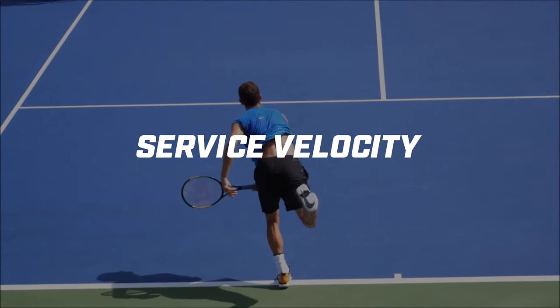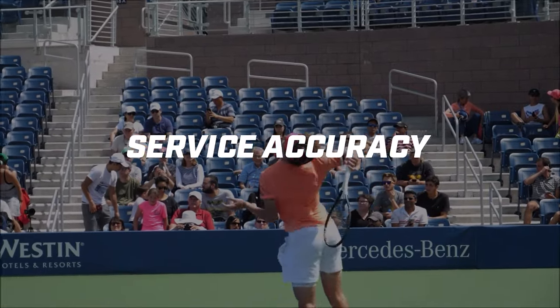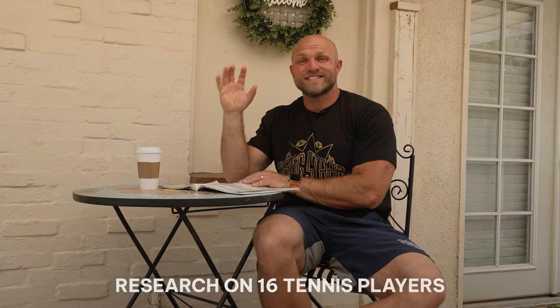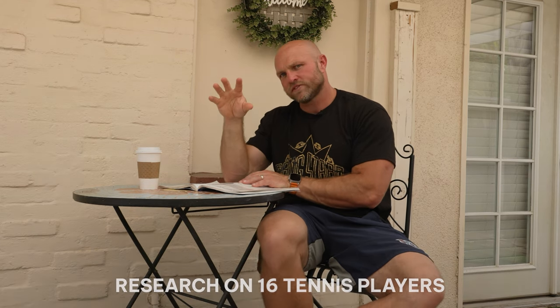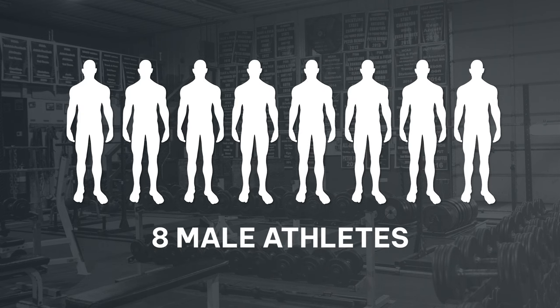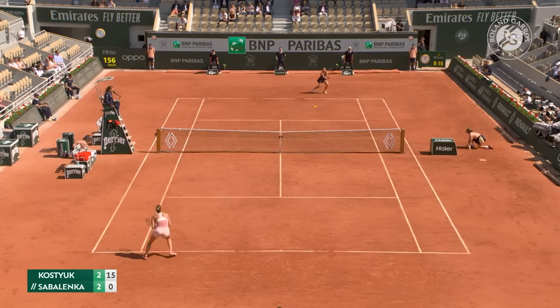They were studying what young tennis players can do to increase service velocity or service accuracy, and they were going to use a post-activation potentiation exercise. The research was done on 16 different tennis players — eight females and eight males. In the results, they don't specify gender-based outcomes. I really would want to see if the men or the women respond better or worse to the post-activation potentiation exercise, but they would have that data, so it would be interesting to figure that out.